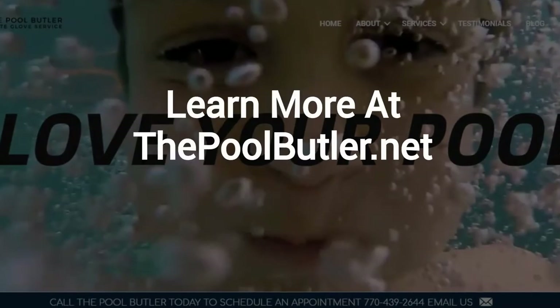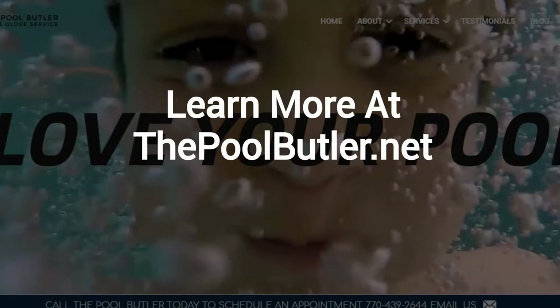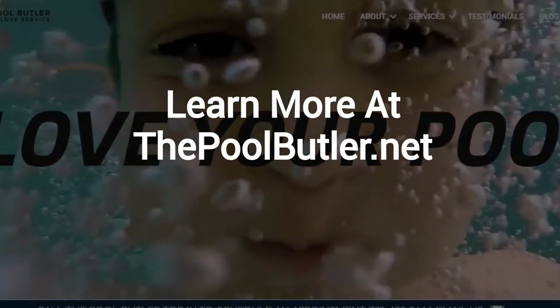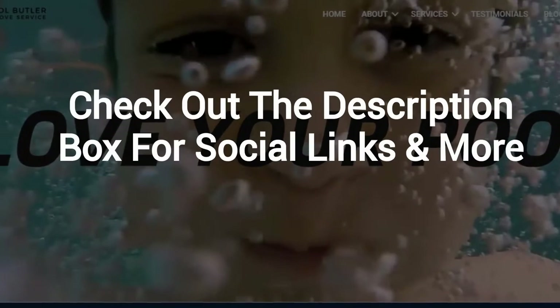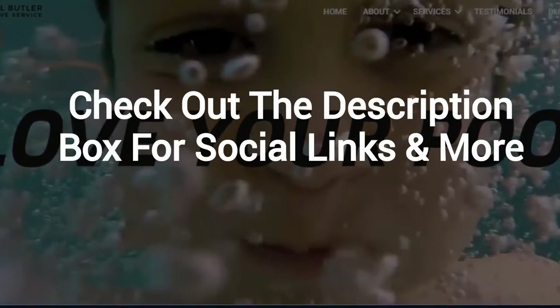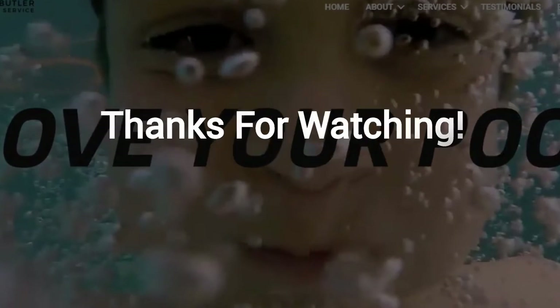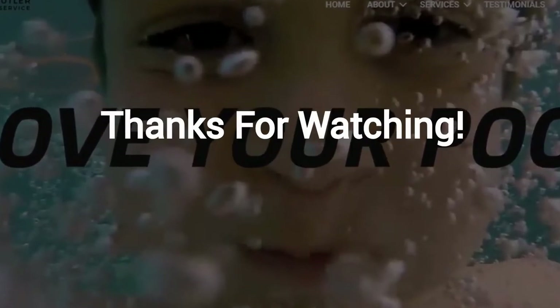Learn more about why The Pool Butler is the ideal company for your swimming pool needs on our website at ThePoolButler.net. And finally, make sure to check out the description box below this video, where there's a lot more information, including links to our website and social profiles. Thanks for watching. And now let's take it back to Jennifer.